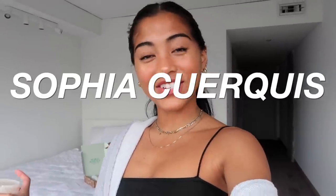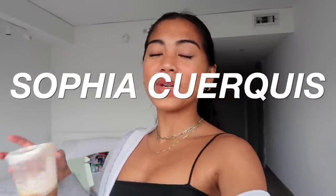Hi guys, welcome back to my channel. I'm Sophia if you guys are new here. So today I'm going to be doing an apartment tour.